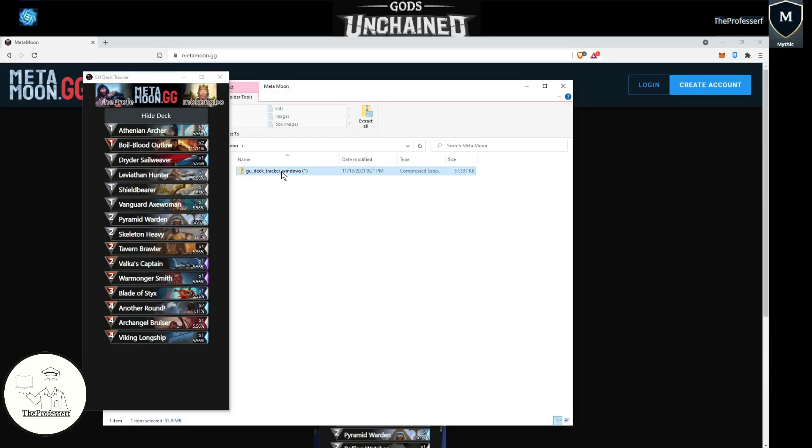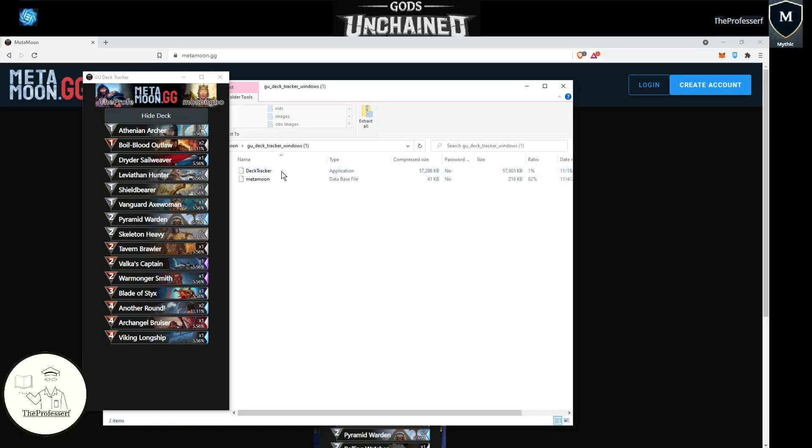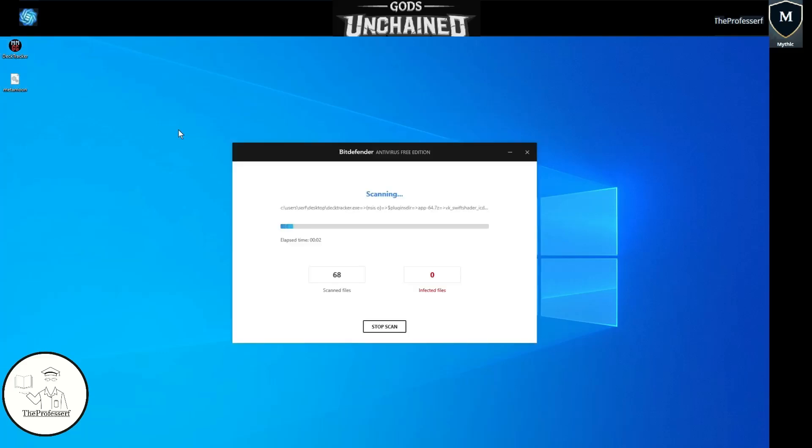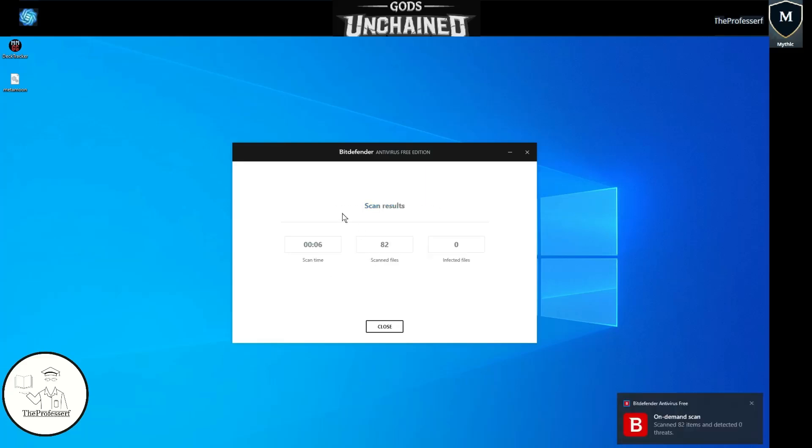Once you have your zip file downloaded, go ahead and click into it. There are two objects in the zip file: the deck tracker itself and the Metamoon database. I suggest you highlight both files and then move them onto your desktop. As a word of precaution, anytime you download something from the internet, make sure you run a virus scan on the files. I've gone ahead and ran a scan — it looks clean, so I'm going to go ahead and run it.